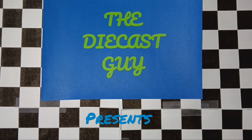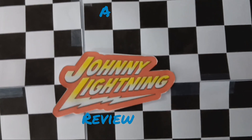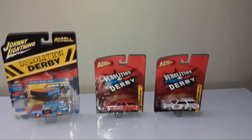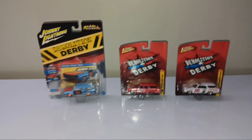The Diecast Guy presents a Johnny Lightning Review! What is up everybody? The Diecast Guy is back at you again. Today is going to be the first video where I do a full depth review of some Johnny Lightning cars.